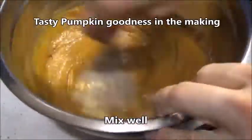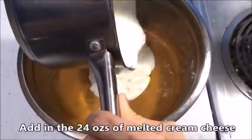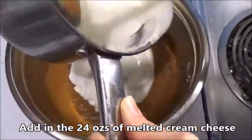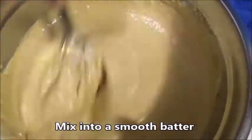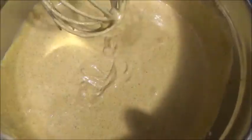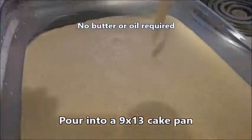Then add our 24 ounces of melted cream cheese and heavy whipping cream. Mix it all up into a nice smooth batter. Pour this into a 9 by 13 cake pan — no butter or oil is required.